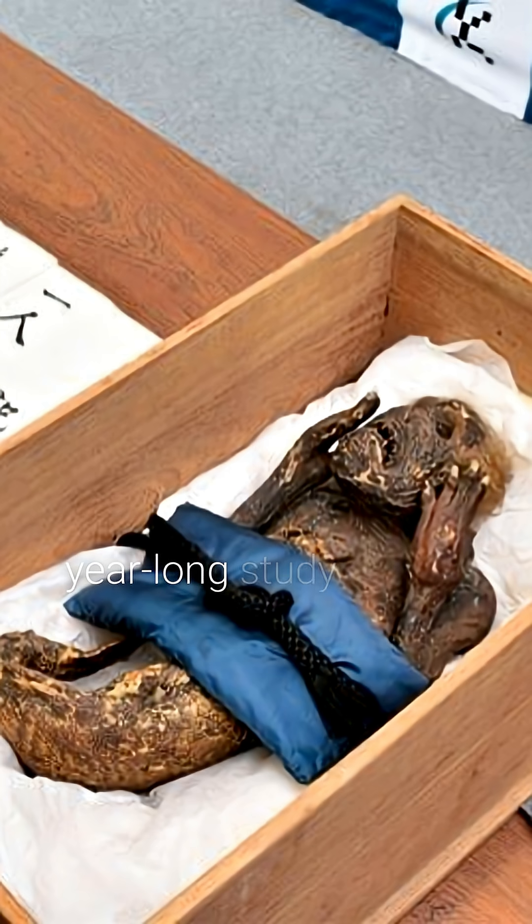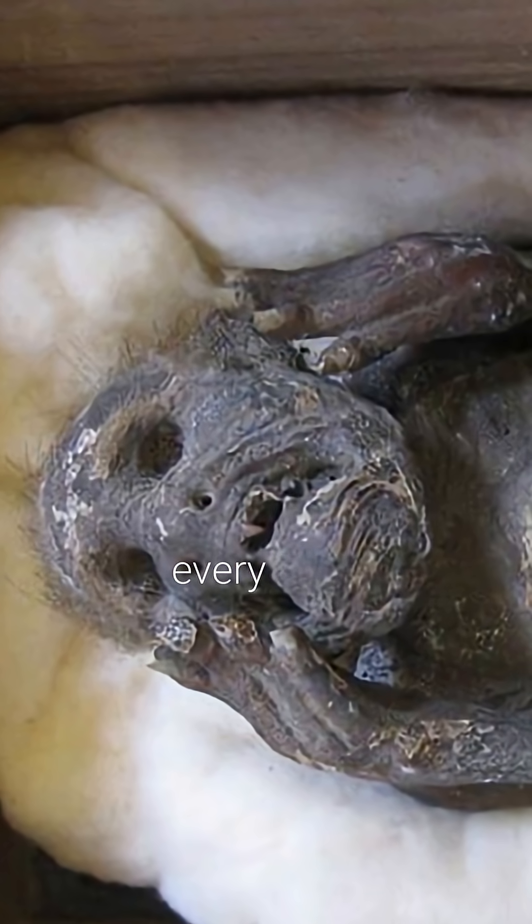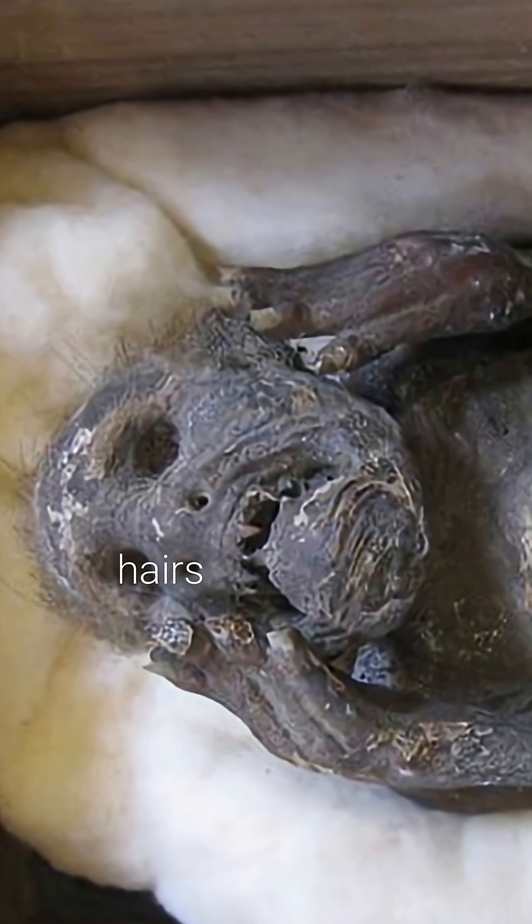Scientists launched a year-long study to see what it is. X-rays and CT scans covered every inch, microscopes checked hairs and scales, and radiocarbon tests dated samples.